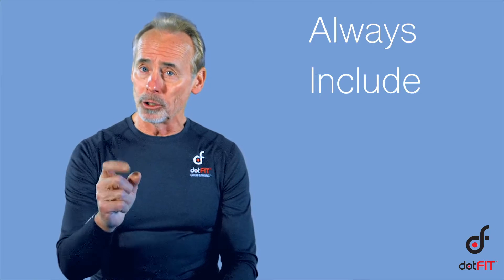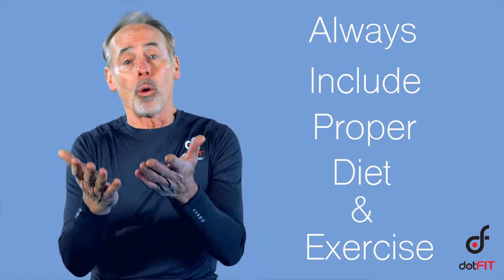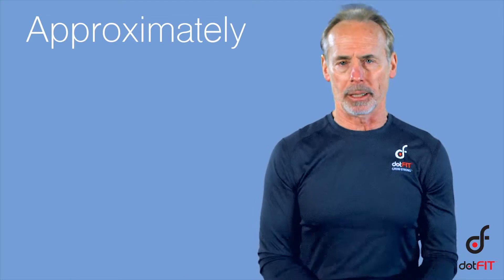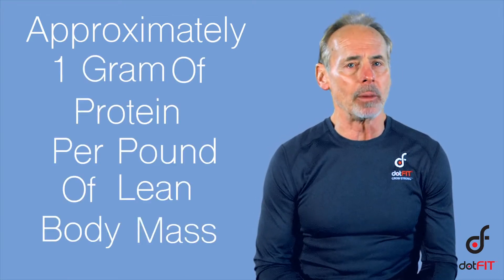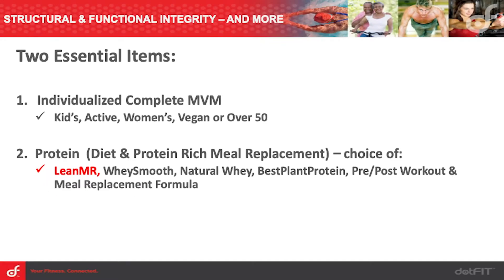Anytime we discuss supplements for weight or fat loss — captured here on slides one through three — our position is to always include proper diet and exercise. Because weight loss diets force a loss of nutrients along with the calories, make sure clients are supplementing to protect lean body mass and overall structural integrity: fill all nutrient gaps with a daily multivitamin mineral, and consume approximately one gram of protein per pound of lean body mass, often more depending on the calorie deficit. The more aggressive the weight loss, the more daily protein.